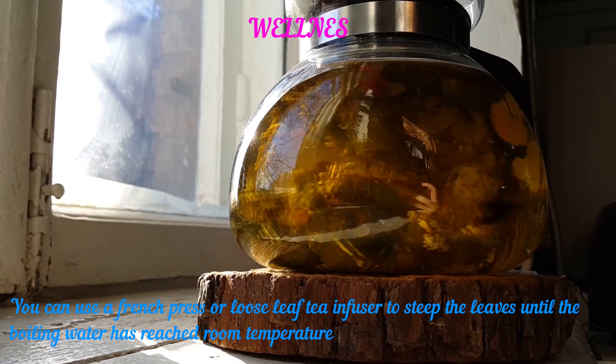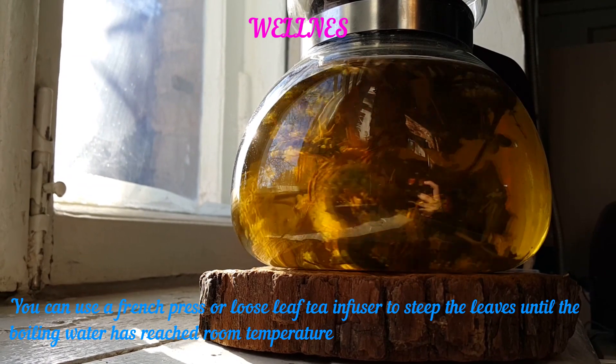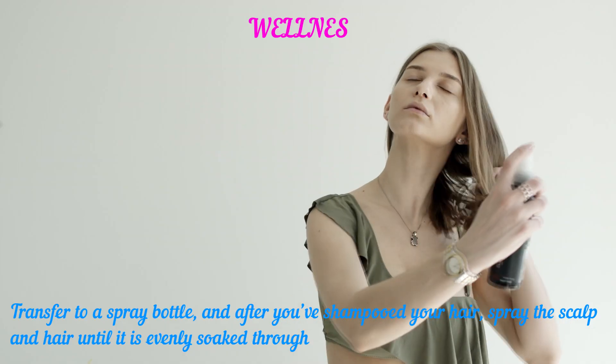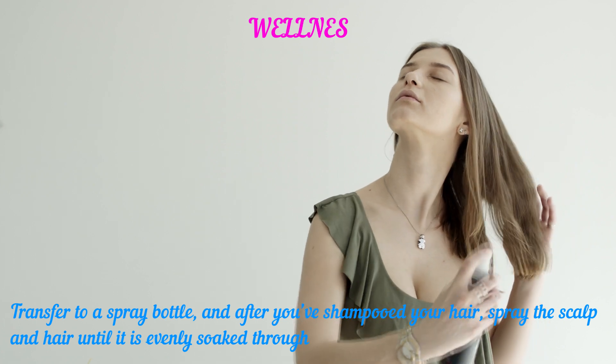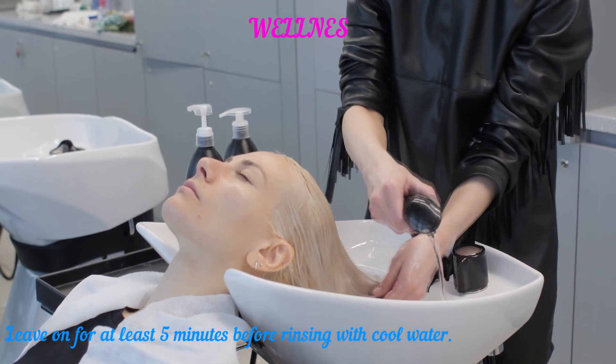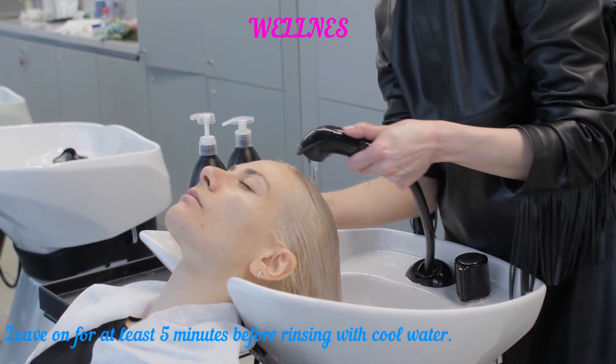Use a French press or loose leaf tea infuser to steep the leaves until the boiling water has reached room temperature. Transfer to a spray bottle, and after you've shampooed your hair, spray the scalp and hair until it is evenly soaked through. Leave on for at least 5 minutes before rinsing with cool water.